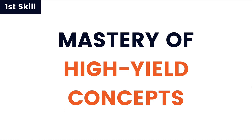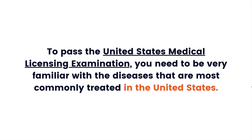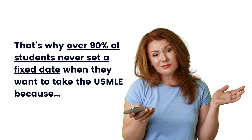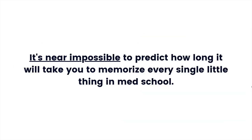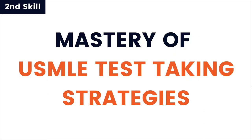In my experience working with lots of successful students, I've found there are two main skills you must know to absolutely crush the USMLE. The first is mastery of high-yield concepts — areas that are commonly asked on the exams. Not everything you learn in med school is important for the USMLE. To pass, you need to be very familiar with the diseases most commonly treated in the United States. Trying to memorize every disease ever treated will only waste your time and build your anxiety.